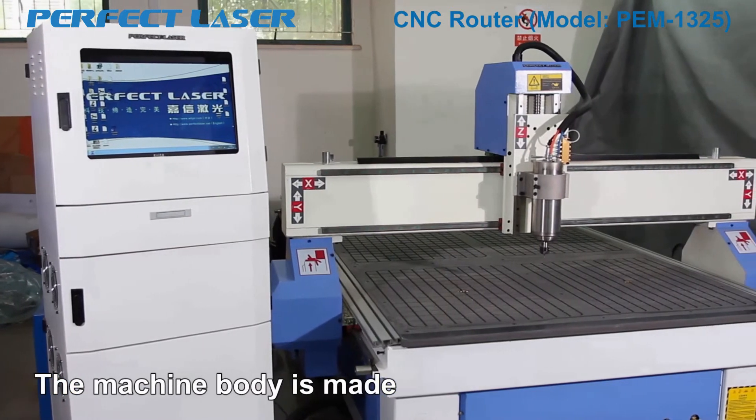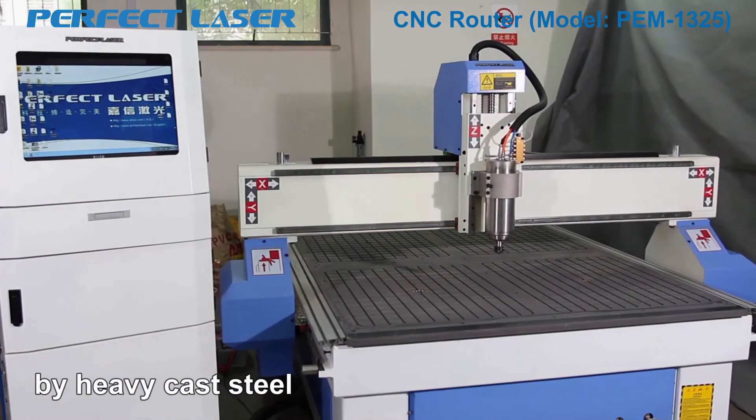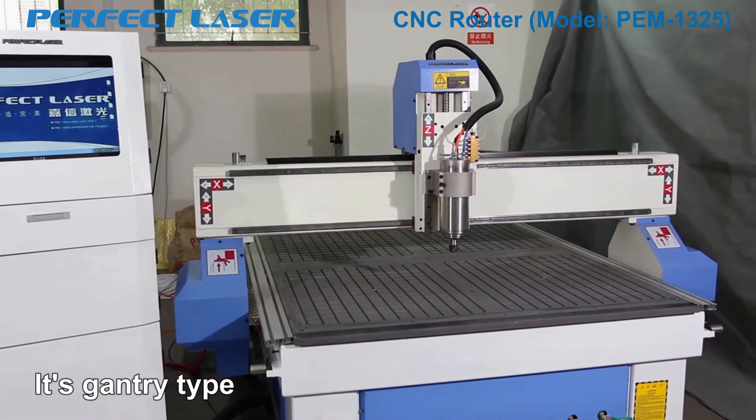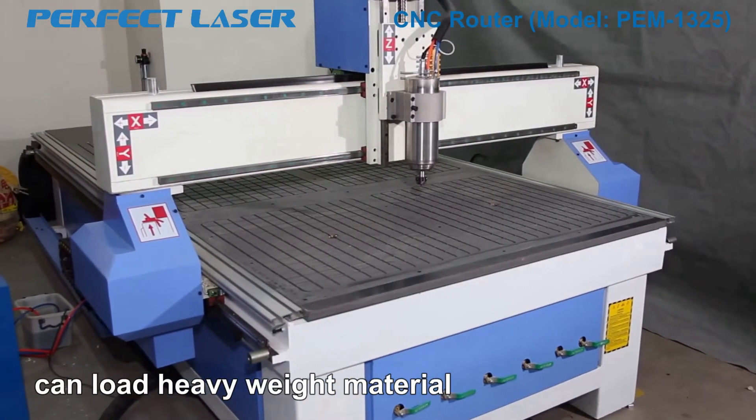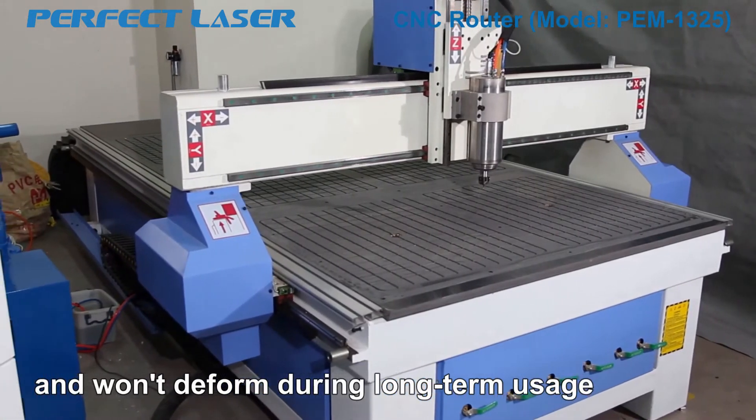Now let me take you to see the machine in detail. The machine body is made of heavy cast steel. Its gantry-type structure is very stable, can load heavy weight material, and won't deform during long-term usage.